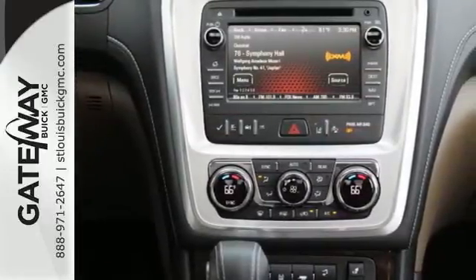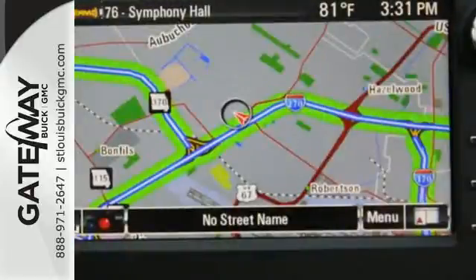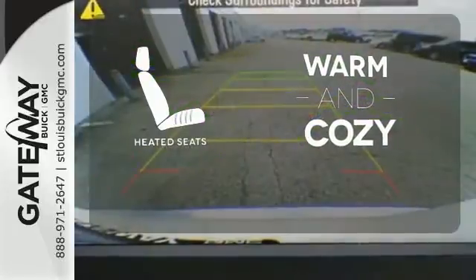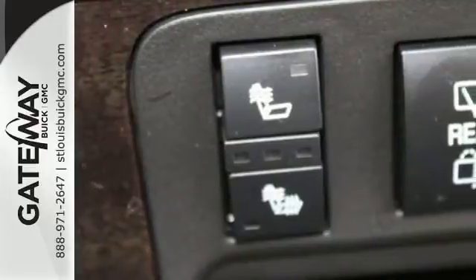It comes equipped with a 3.6-liter V6 engine, Stabilitrac, emergency communication system, and a rear-view camera. Wrap yourself in the comfort of heated seats. Parking sensors help keep you safe by alerting you to your surroundings. It gives you the confidence you deserve.